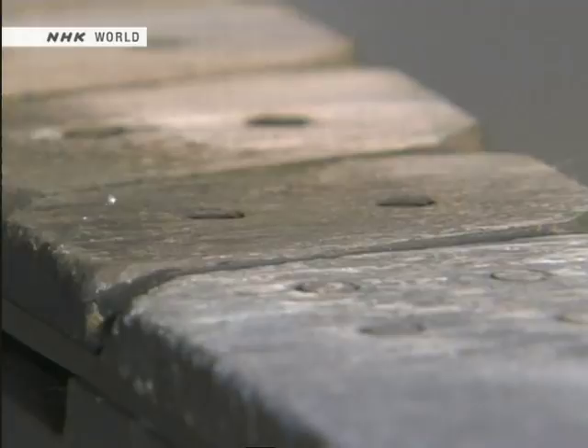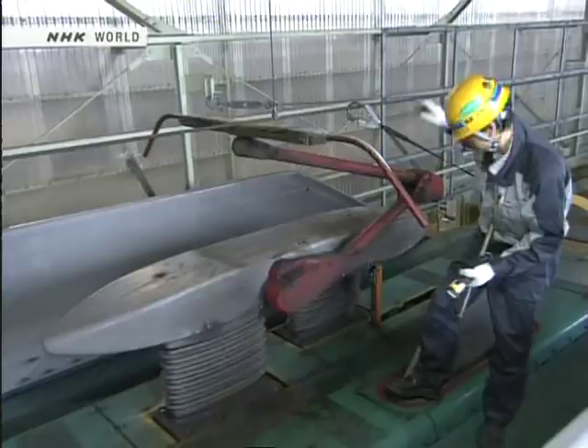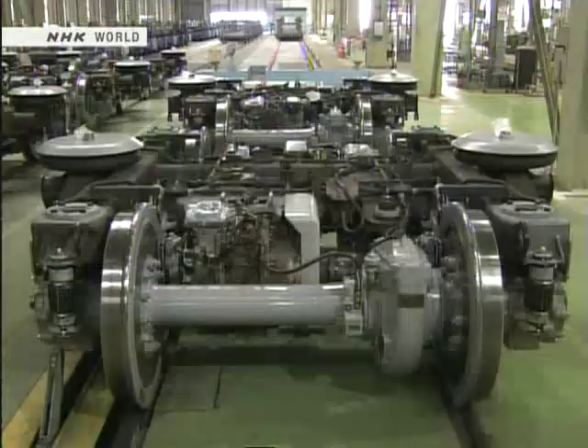These inspections are performed mainly in the middle of the night, after the trains have stopped running. Once a month, a regular inspection is held. Parts subject to friction are replaced, and areas not easily seen from the outside are carefully inspected. For example, this shaft is being tested for any damage or cracking.